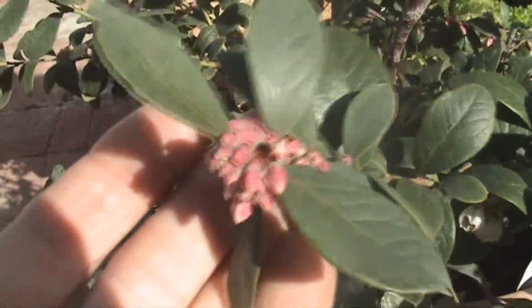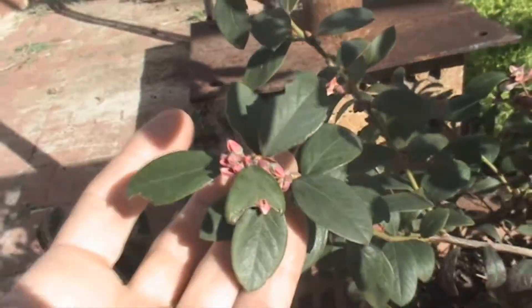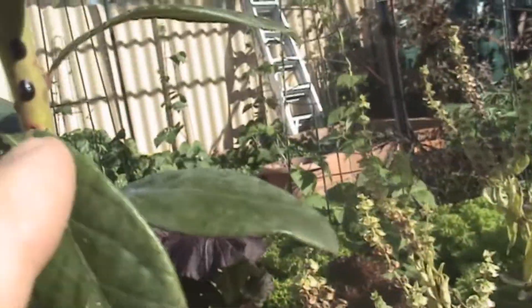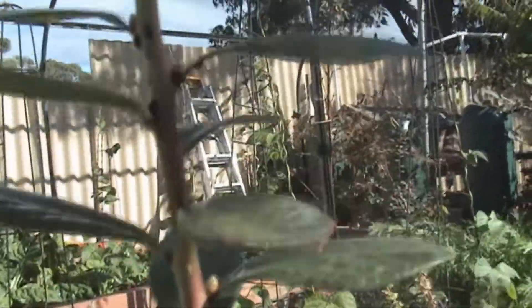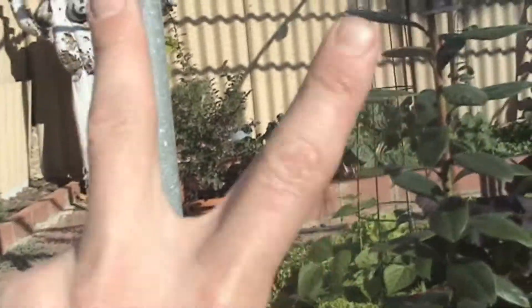Number two positive is the blueberries - it's looking like, touch wood, a cracker year again for blueberries. This thing is just loaded with flowers and buds, they are coming up everywhere. The only thing I have to catch is what looks like a little bit of scale on this new shoot, so I just need to treat that. Apart from that, this one and the other one over there - blueberries are doing really well.